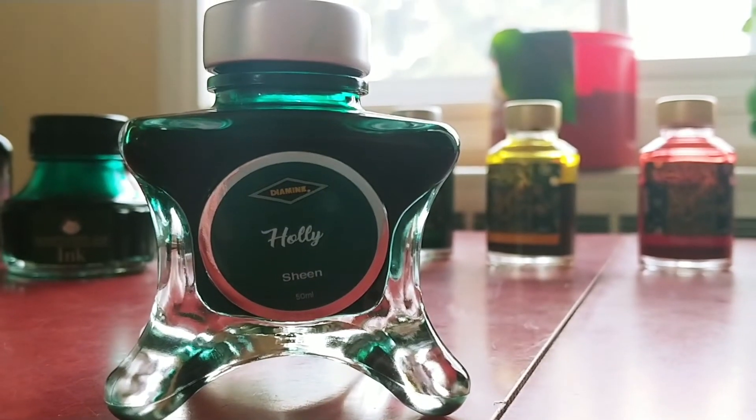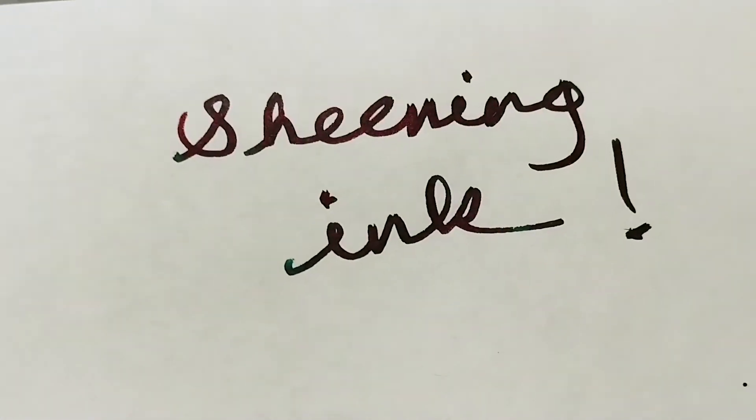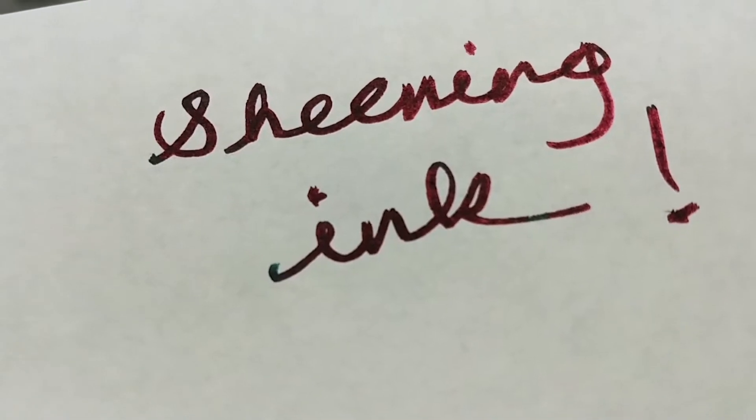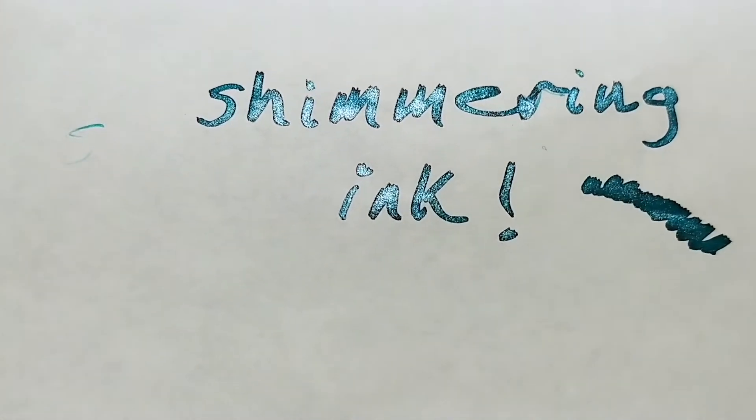Sheening inks contain two different colors in one ink. Here you can see green and red. And then there's shimmering inks that contain little flecks of... I'm not sure what. But look at the shiny. So pretty.